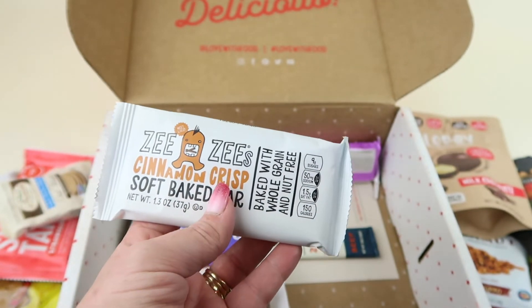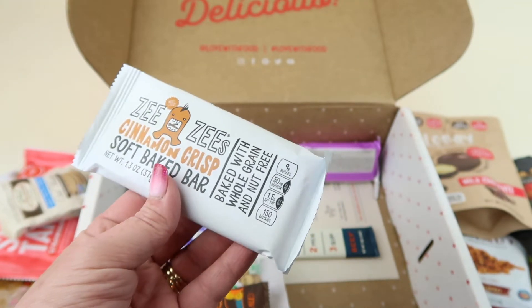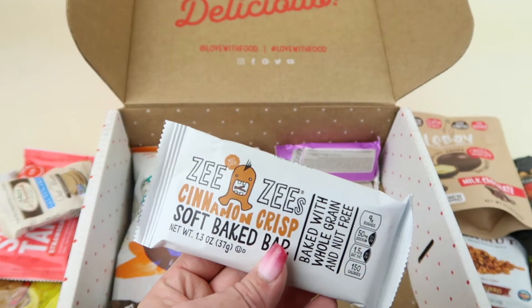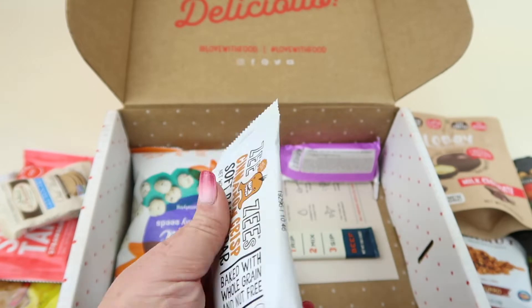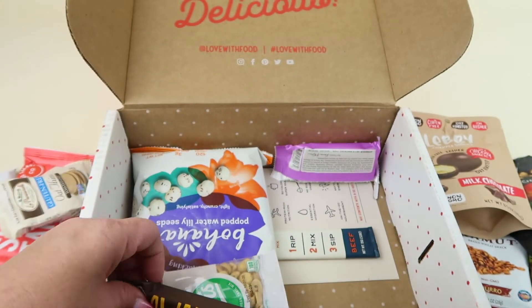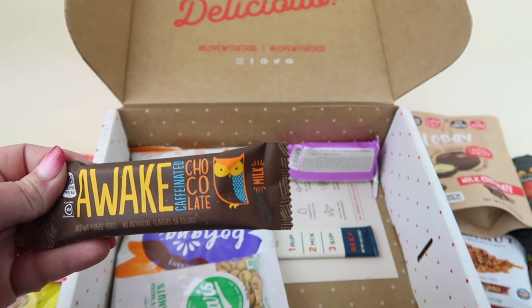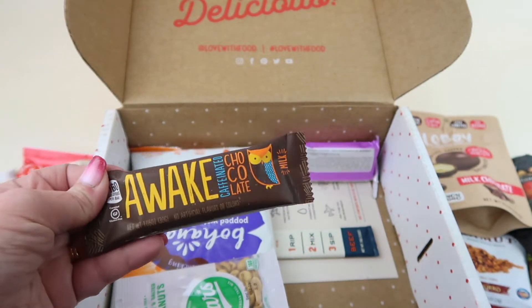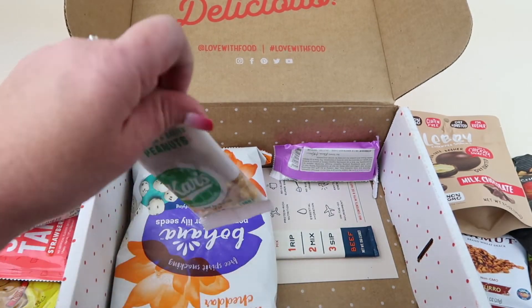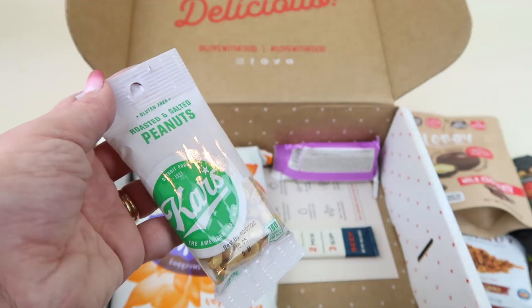Next is a ZZ's Cinnamon Crisp soft baked bar. These have been in a lot of Love With Food boxes — it feels like every box has a ZZ's snack, so they clearly have a big partnership. It's not a bad brand, I just wish they'd change it up a bit. These are really soft and as far as bars go, they're great. We also have Awake caffeinated milk chocolate — 160 calories, good if you need extra caffeine. And we have roasted and salted peanuts from Kar's — those are going to my husband at work since we don't eat many peanuts at home.